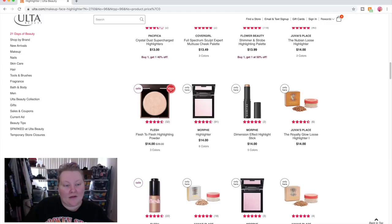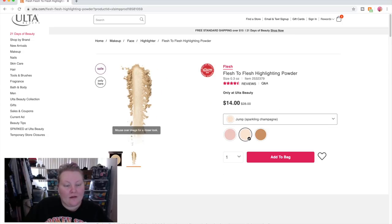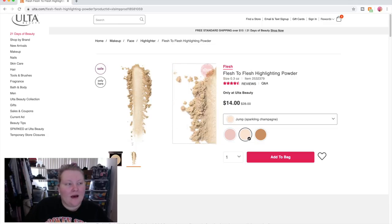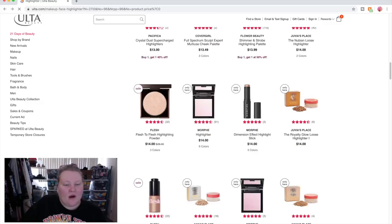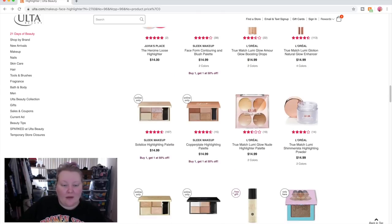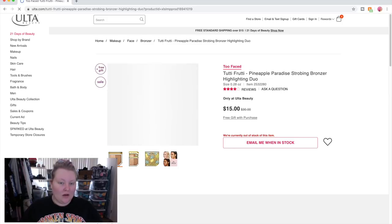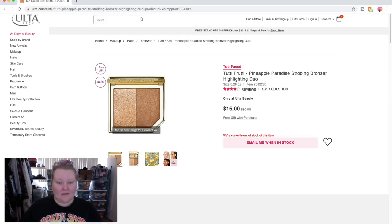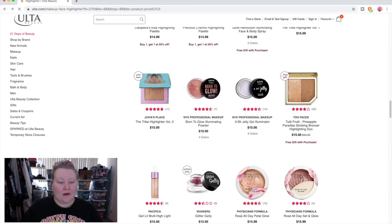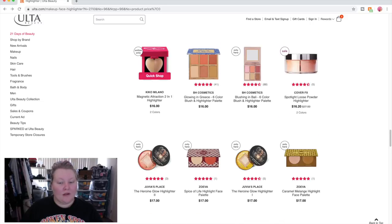I'll keep looking at highlighters. The Flesh Beauty one — sparkling champagne looks nice. I wish they had a swatch or a picture of it on someone just to get an idea of texture and opacity. Oh wow — pineapple paradise strobing bronzer highlighting duo, and it's out of stock! I would have totally added that to my cart. BH Cosmetics has some stuff, and the Kiko heart blushes are here too.